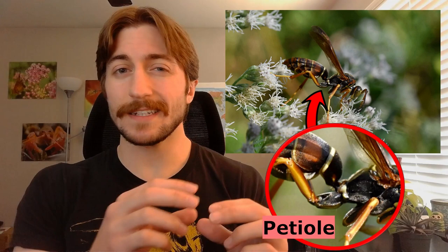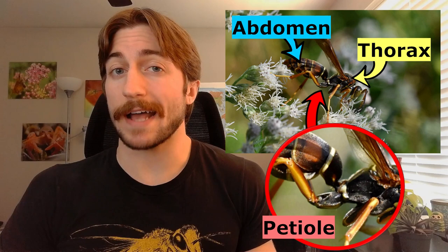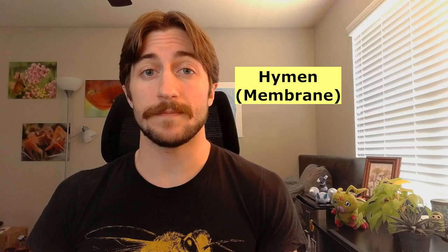For now, let's talk about what a Hymenoptera even is. Hymenoptera does have some general traits we can go off of, but most of these traits do have some exceptions. Ants, bees, and wasps all have what's called a petiole, which is a thin constriction that connects the thorax and the abdomen, sometimes referred to as a wasp waist. Hymenoptera also tend to have four membranous, or transparent, wings, with the hind wings being smaller than the fore wings. These thin, clear wings actually give Hymenoptera its name — hymen means membrane, and ptera means wing.